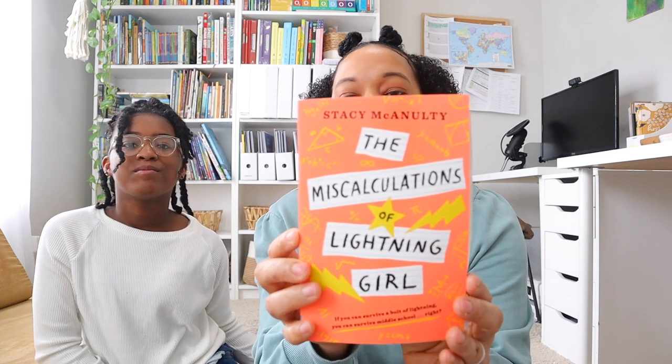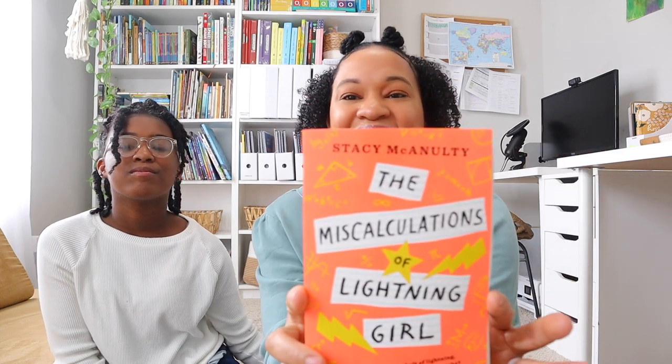I have The Miscalculations of Lightning Girl. I saw another homeschool YouTuber share this on her channel — she and her daughter read it — and I thought it would be fun especially since the main character is homeschooled. It's an excellent middle grade reader. We'll definitely give you guys a review on all these books after she finishes reading them.